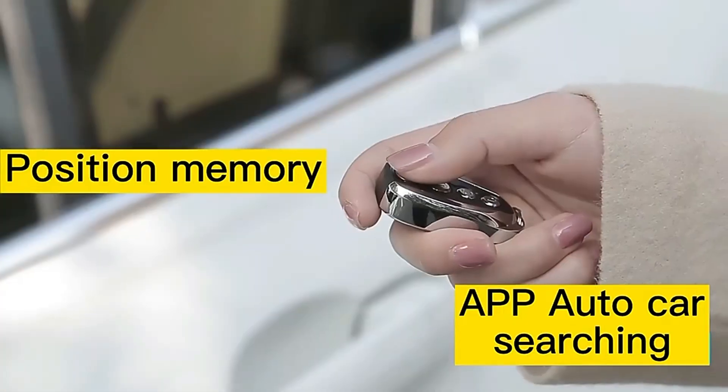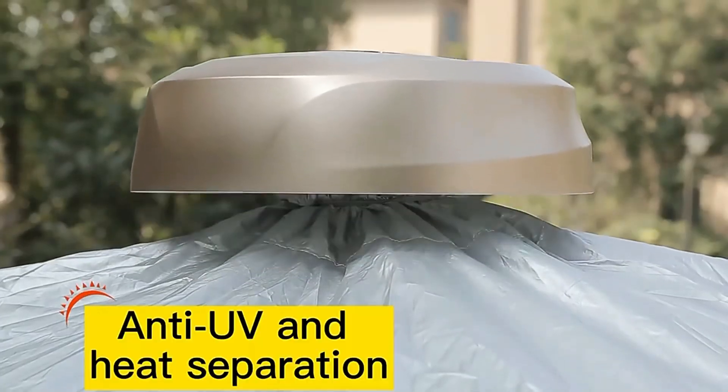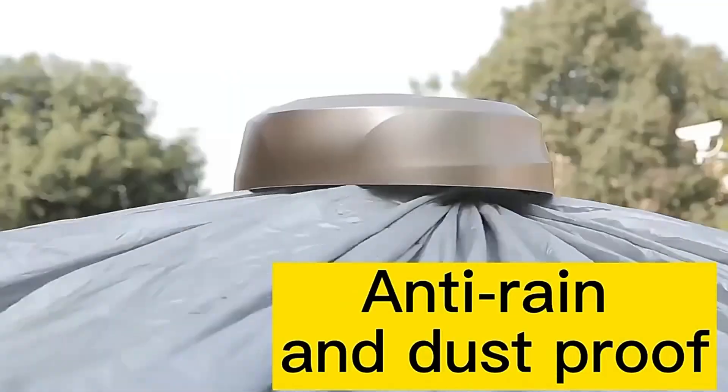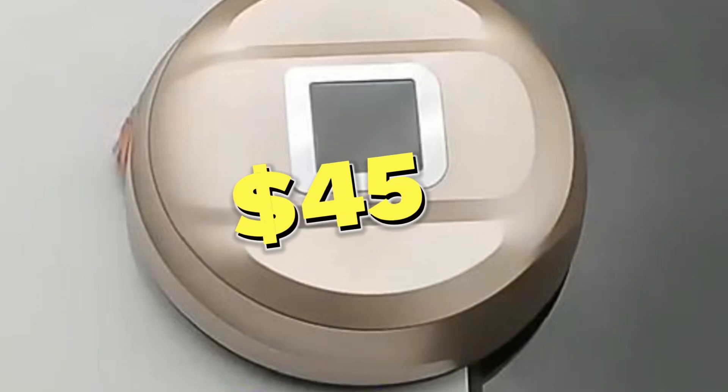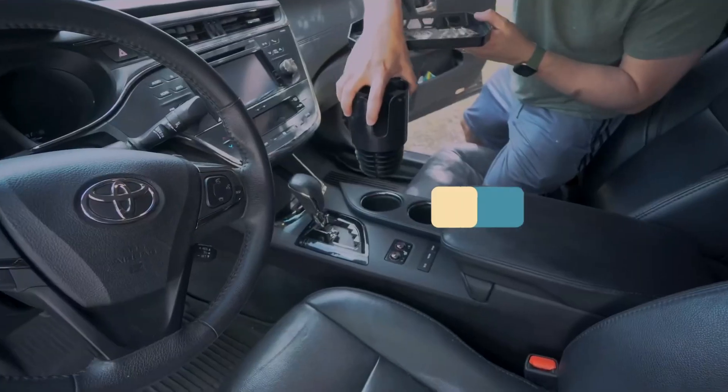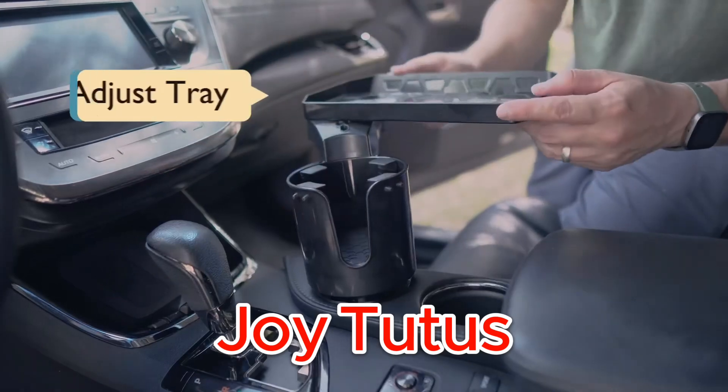Don't compromise the safety and appearance of your car any longer. Upgrade to the remote control automatic car cover and experience the ultimate protection and convenience. The automatic car cover costs $45.